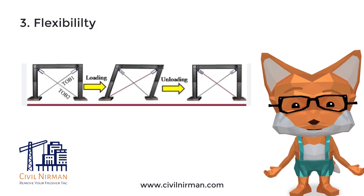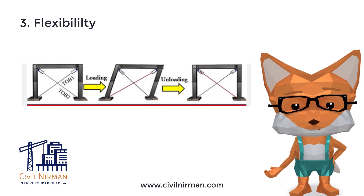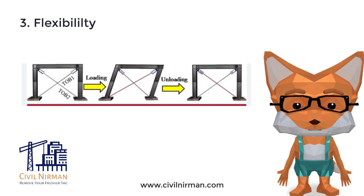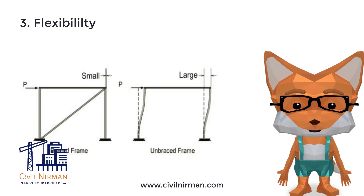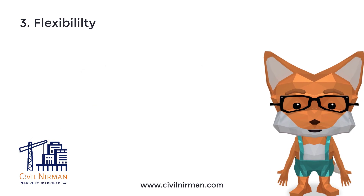Flexibility. The selected angle range provides a balance between stiffness and flexibility. Bracing members at these angles offer adequate rigidity to control excessive deflections and prevent lateral movement of the structure. They also allow some degree of flexibility to accommodate minor deformations caused by thermal expansion or other factors.